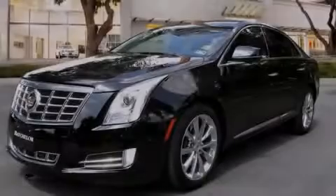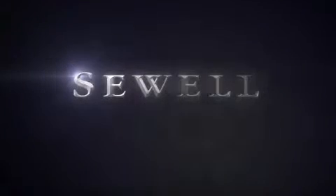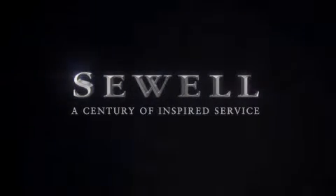Stop by today and test drive this vehicle for yourself. At Sewell, our obsession with service extends to all of our customers, including pre-owned. Buying a pre-owned from Sewell means complimentary loan cars and washes for the life of your vehicle come standard.